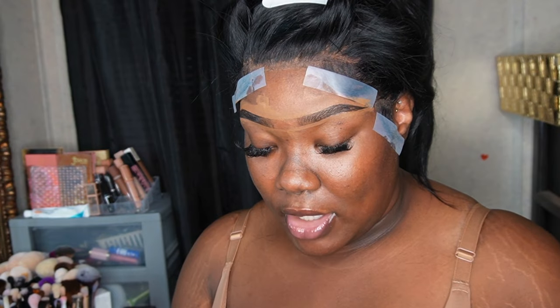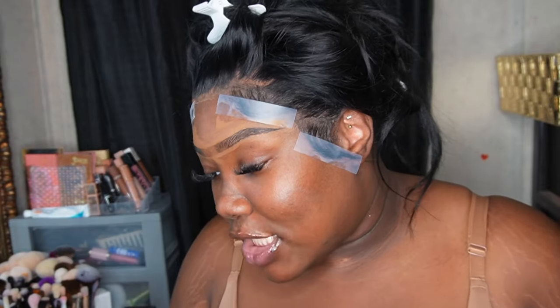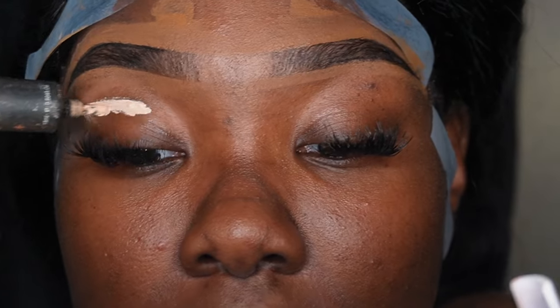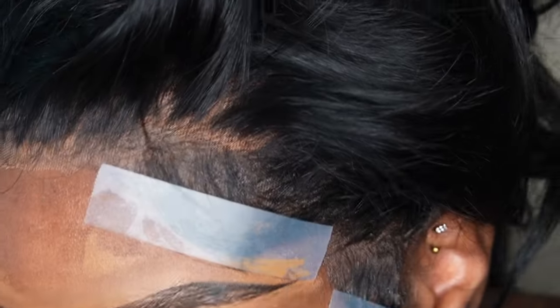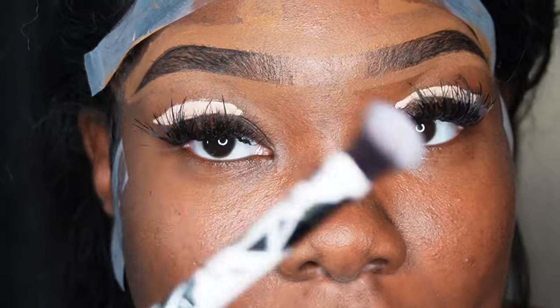We're gonna go in with my P Louise base — this is why it's crusty, but I ain't buying a new one. This is number two and it still gets the job done. I'm gonna bring y'all in a little bit closer so you can see what's going on. If you like the lashes, I have a tutorial coming. This is rumor base two from P Louise — you can also use your favorite concealer, but I'm feeling extra today.